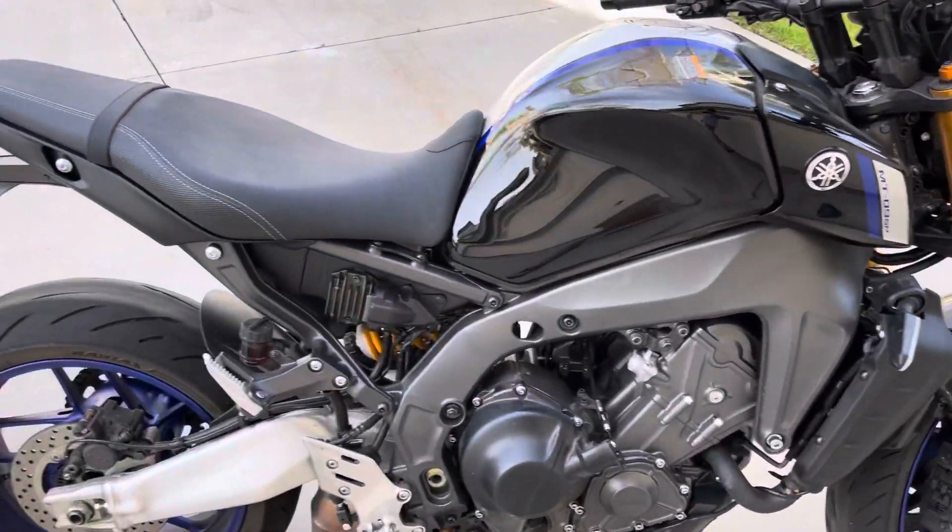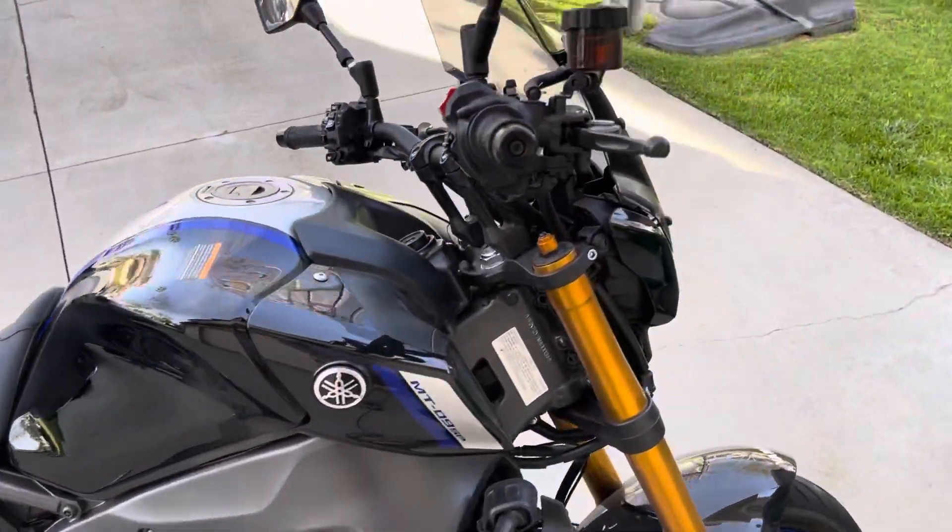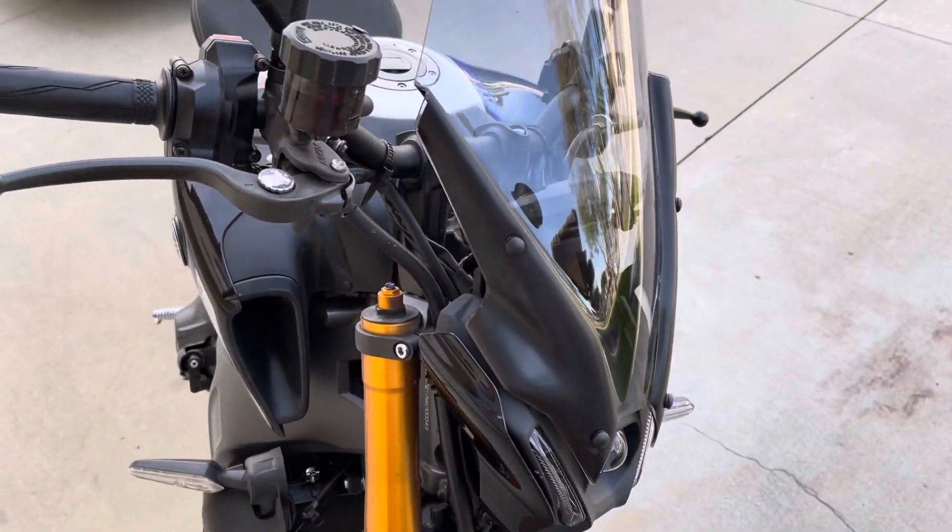2021 MT09 SP. I commute to work every day and it was freezing cold, so I got this windscreen. I was trying to get the — it's the Wick, is that how you pronounce it?